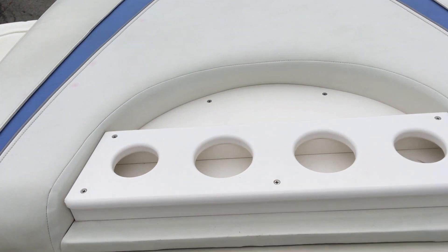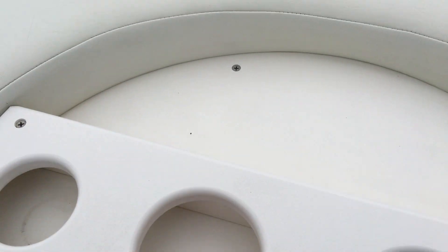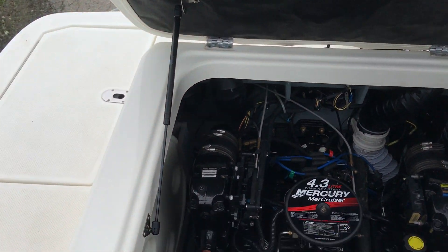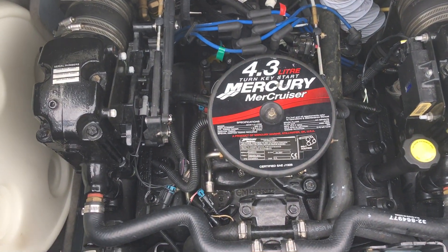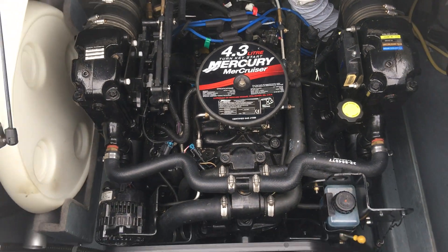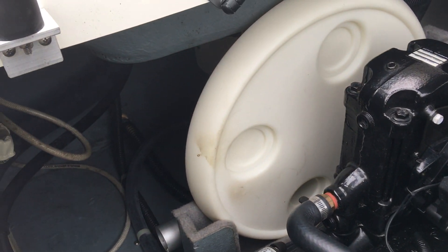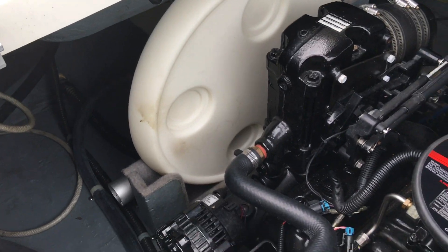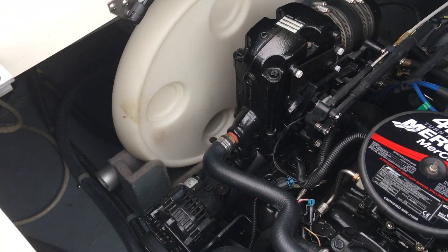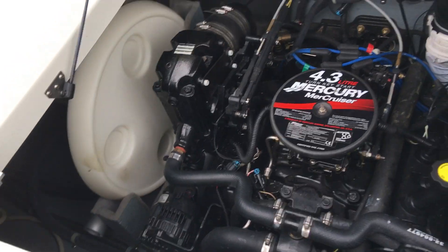Let's pop open the engine cover — on top you've got a few cup holders. The cover just lifts up on a gas shock, and there's the 4.3 liter Mercruiser motor, freshly serviced by N3. Under there you'll also see the table, which actually mounts up towards the front of the boat. The mounts and the table itself have their own storage panels to keep it out of the way.